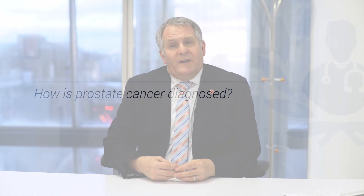Men may present because they have urinary symptoms or because they have an elevated PSA blood test. We can sometimes identify prostate cancer on a physical examination of the prostate which is done through the back passage with a finger. However, that is not the most accurate way to diagnose prostate cancer. The most modern technique is to use an MRI scan of the prostate, which allows us to visualise the shape of the prostate and identify any area that does not look right and may be a cancer.